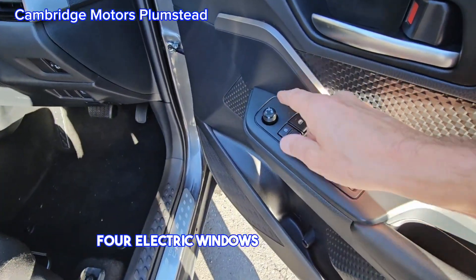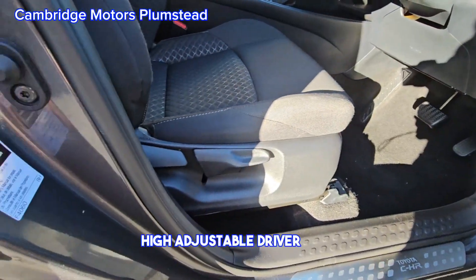All electric windows, electric mirrors, and a height-adjustable driver's seat.